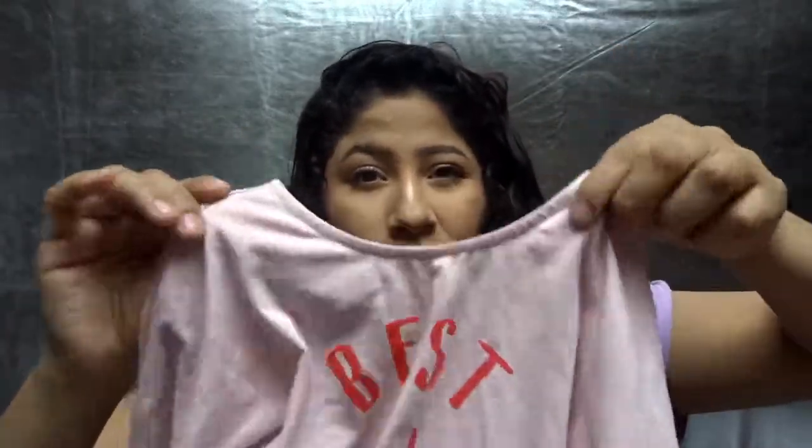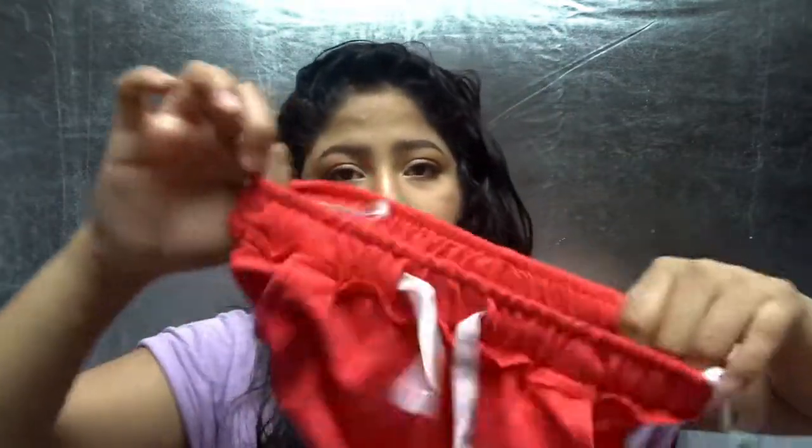The top for this outfit was $5.99, which wasn't bad whatsoever, and the bottoms were $12.99.